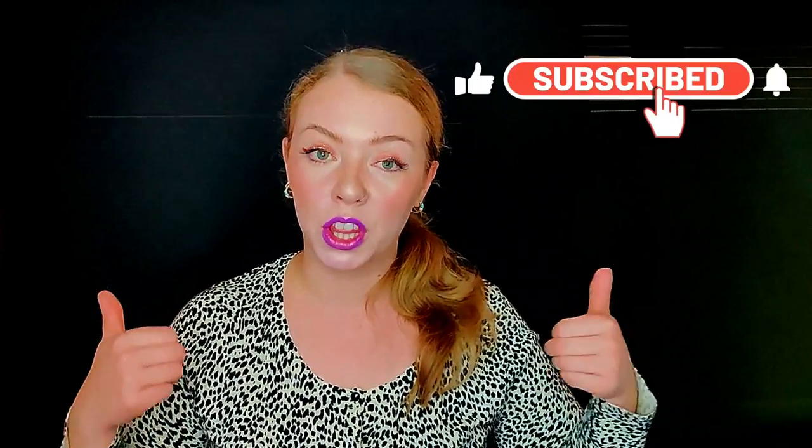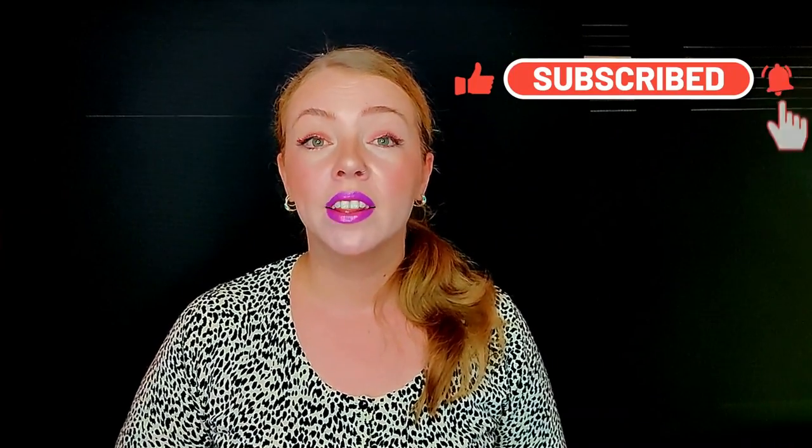Hi beauties, welcome to my channel — Beauty by Yulia. I'm Yulia and I'm your virtual beauty therapist. I have been one for the past 11 years. I hope you enjoy this channel and all the advice, ideas and tips that I'm giving you. If you do, please consider subscribing, giving this video a thumbs up, commenting below, and sharing it. You can also find me on Instagram and TikTok for much more beauty content.